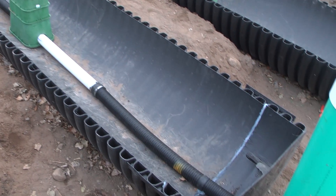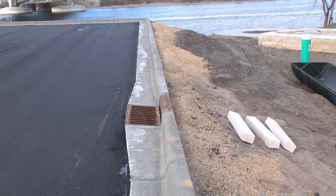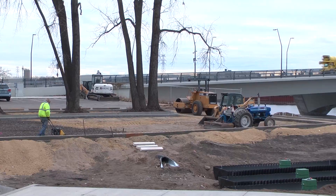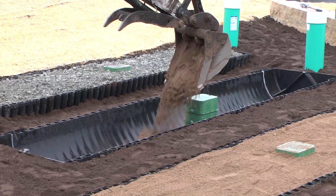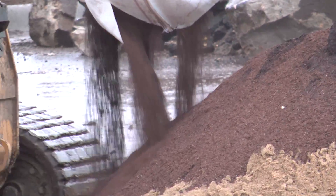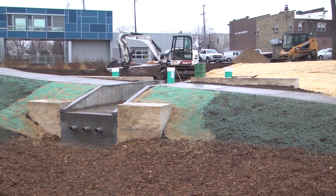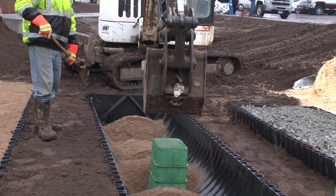There's an experiment station we've set up to take water from the parking lot, and at the base of that experiment station we have three different kinds of soils that we're testing for water quality improvement. We have spent lime material in one, an iron-enhanced sand filter in another, and pure sand in the third. We'll be able to compare grab samples from those three and compare the levels of dissolved phosphorus reduction.